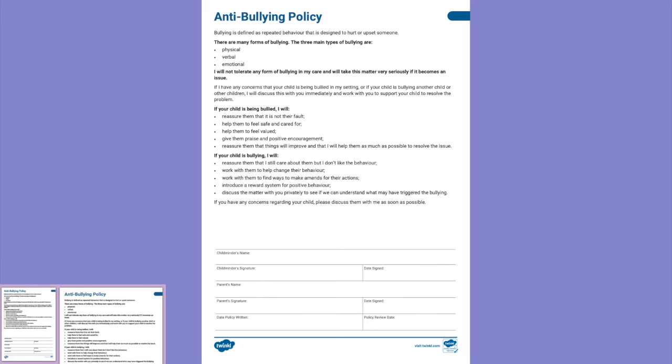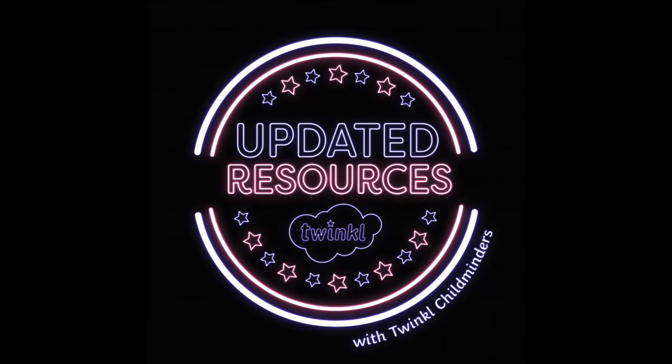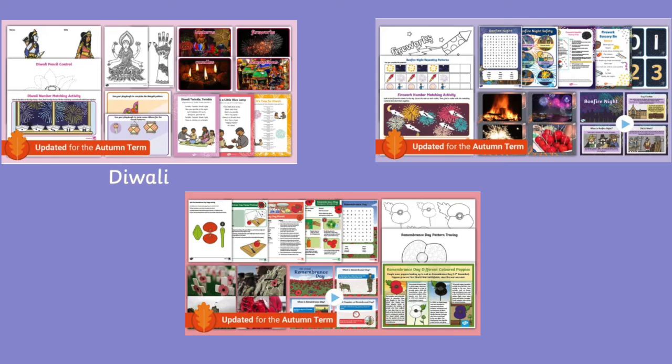In honour of anti-bullying week in November we've decided to make our policy free for one week only. We have three childminder resource packs which have been updated this week, including our Diwali, Bonfire Night and Remembrance Day.